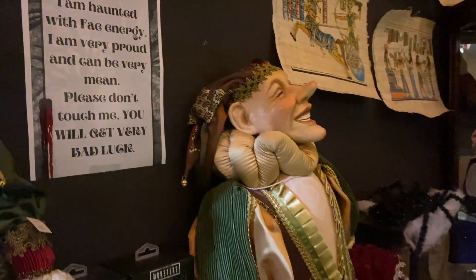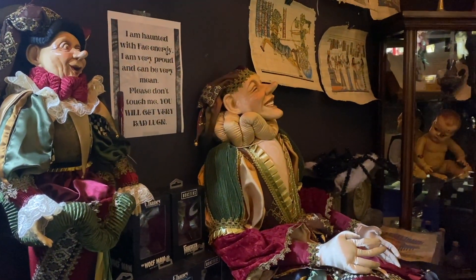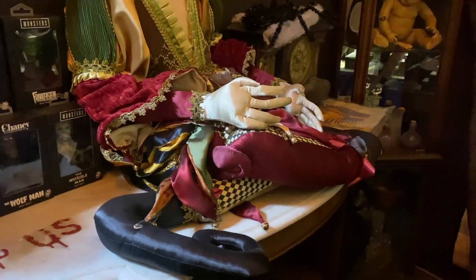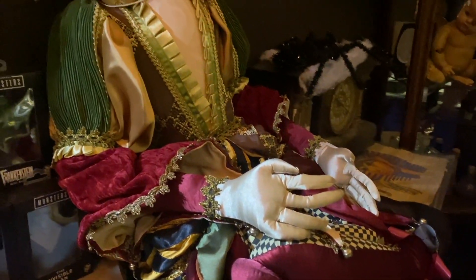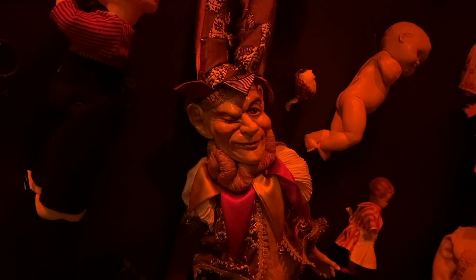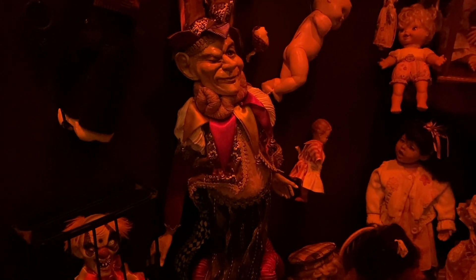Not all dolls are said to have demonic possessions. This one is purported to be inhabited with fairy energy. This gesture is said to move on its own, and mediums who have visited the museum claim it is indeed haunted.